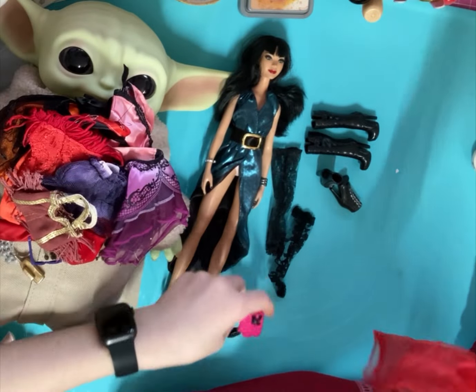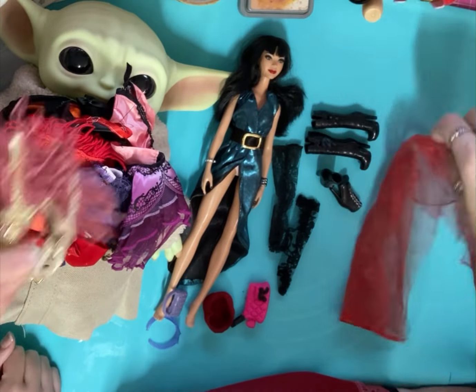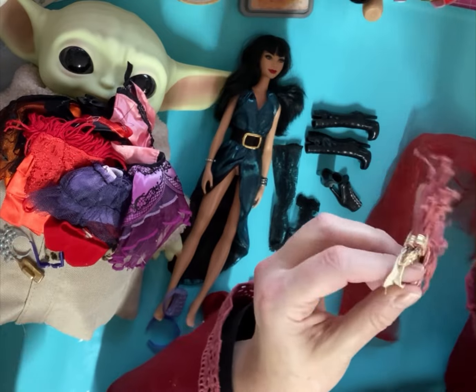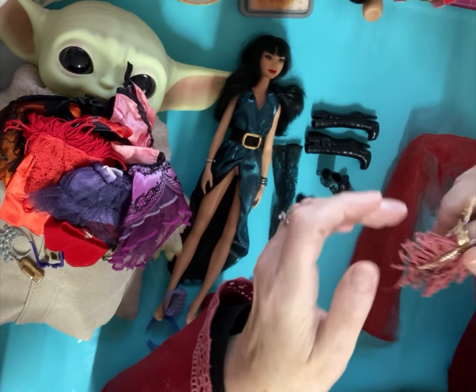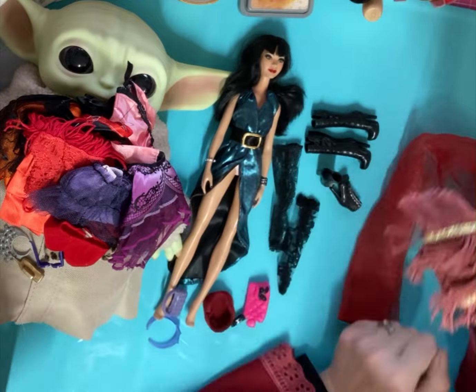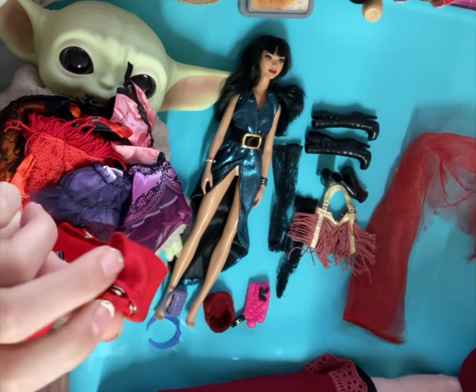Oh, a little bag! And a little piece of tulle - that could be used as a wrap or anything. Another bag that looks like a My Scene or something - My Scene are usually plastic though. I'm not sure where it's from, it doesn't have any label in it. Very fancy, that bag.